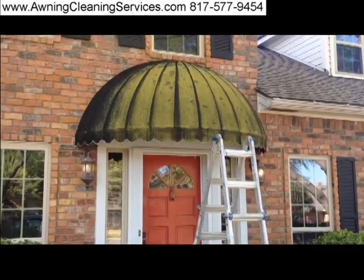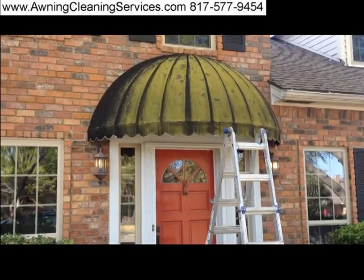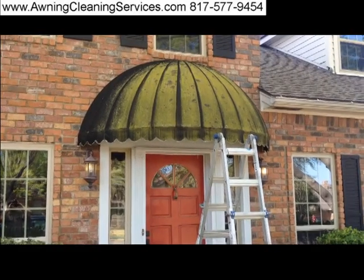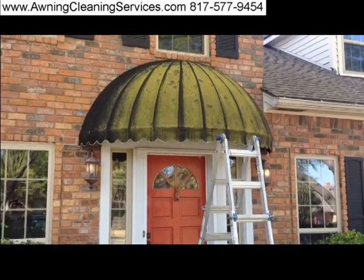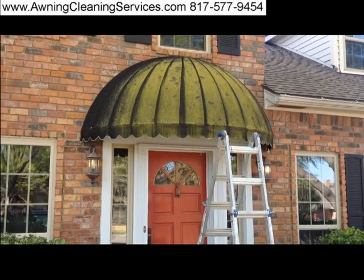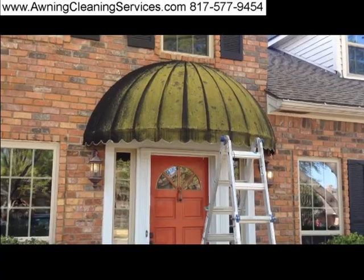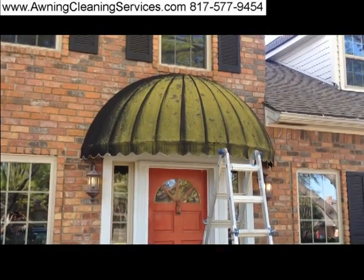We're here this morning in Dallas, Texas. This is Wayne with Specialized Maintenance awning cleaning service, and we have a challenge ahead of us. This is a black awning with green lichen and mold on it, so we'll see what we can do.